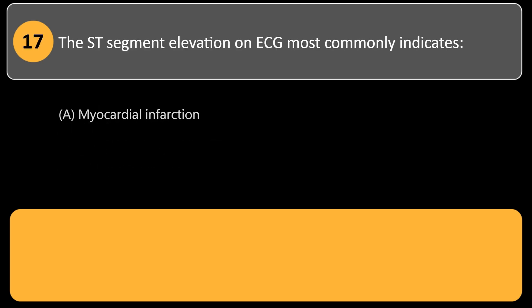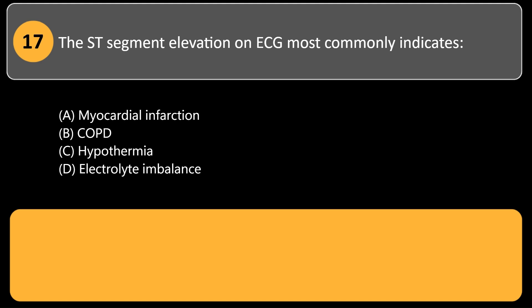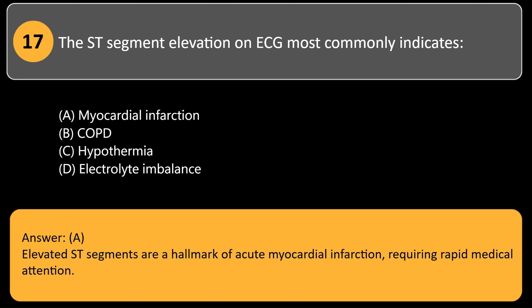ST segment elevation on ECG most commonly indicates: A. Myocardial infarction. B. COPD. C. Hypothermia. D. Electrolyte imbalance. Answer: A. Elevated ST segments are a hallmark of acute myocardial infarction, requiring rapid medical attention.